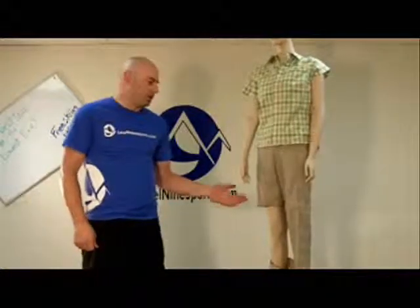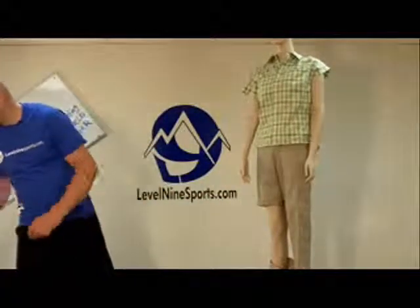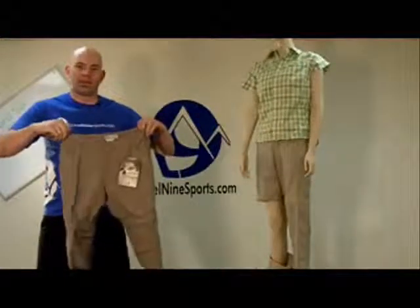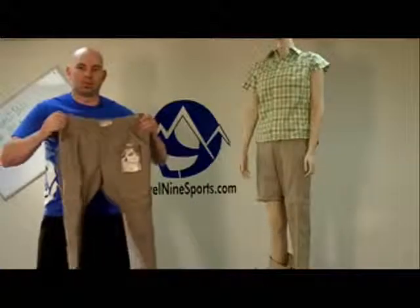Katrina here is wearing Brindle. It's also available in this wonderful khaki color. This and a lot of other great products are available at Level9Sports.com.